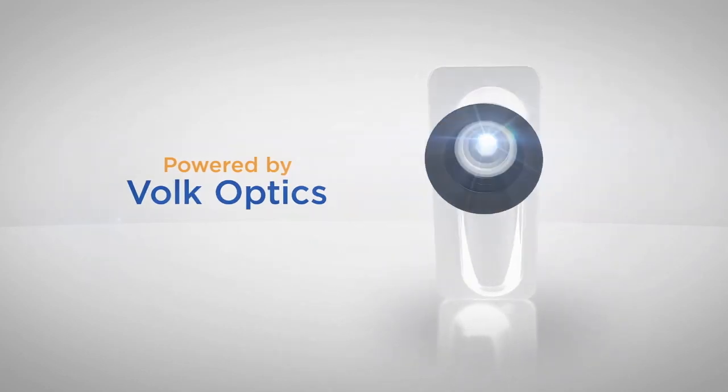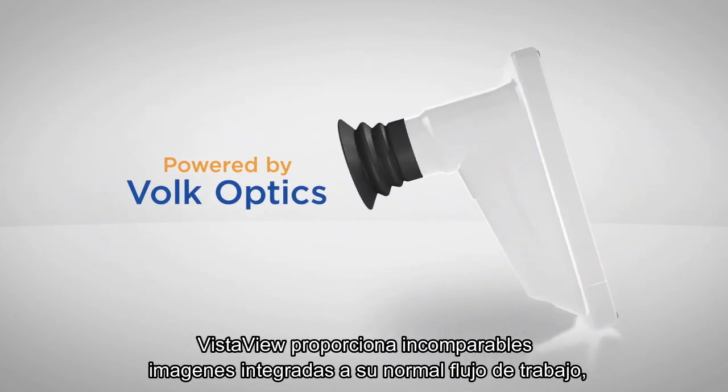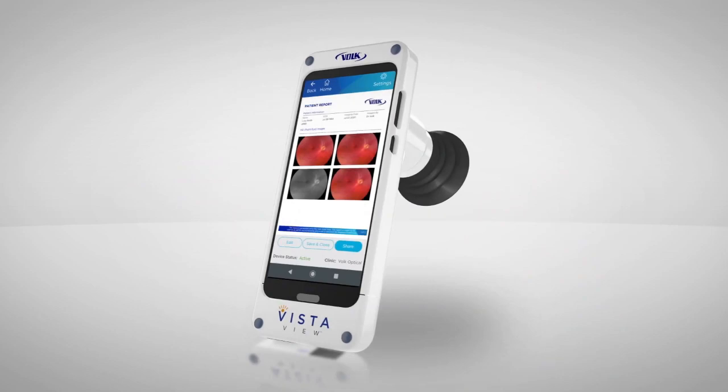Powered by Bulk Optics, the VistaView provides unmatched imaging integrated with a comprehensive imaging workflow, from patient data management to report generation, all on one device.